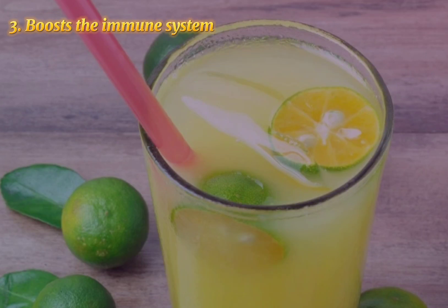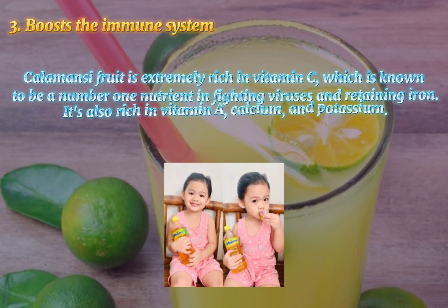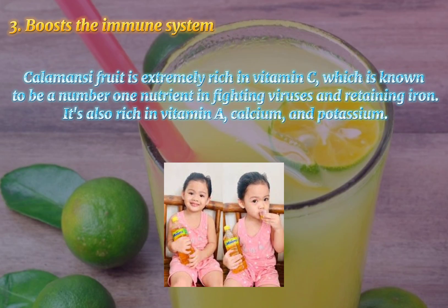3. Boost the Immune System. Calamansi fruit is extremely rich in vitamin C, which is known to be a number one nutrient in fighting viruses and retaining iron. It's also rich in vitamin A, calcium, and potassium.